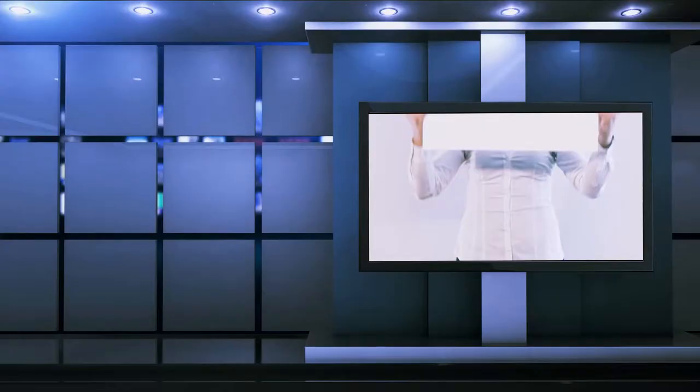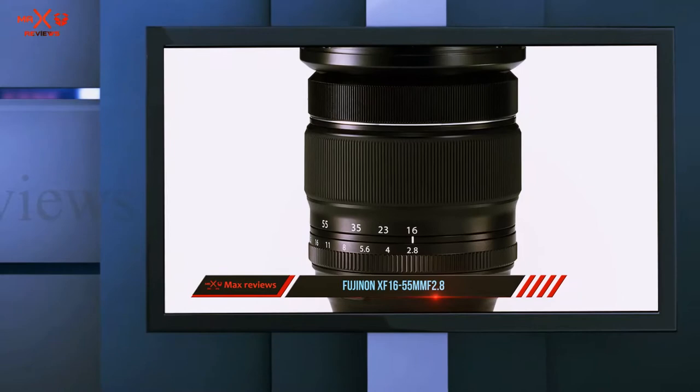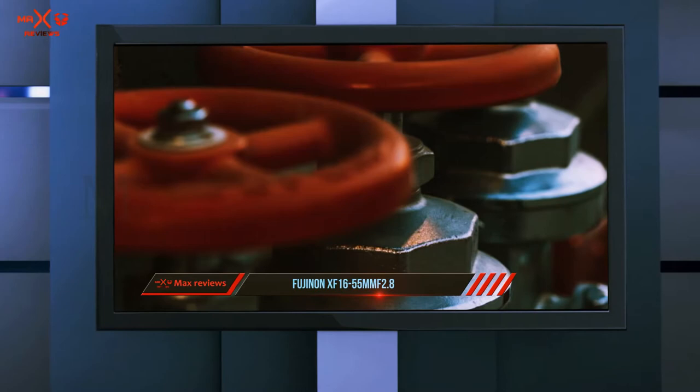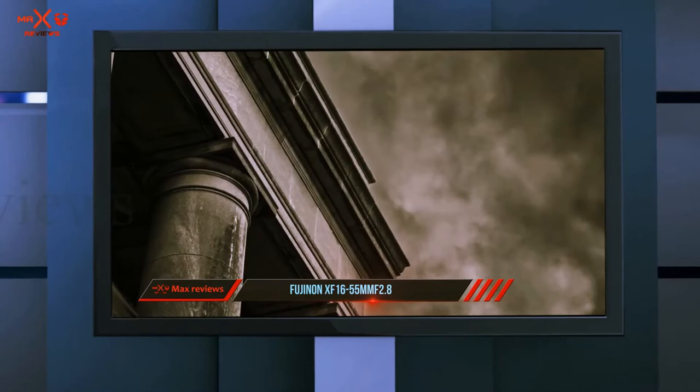Starting at number 3: the Fujinon XF 16-55mm f2.8. The weather-resistant 16-55mm f2.8 lens is a mid-range zoom with a focal length equivalent to 24-84mm and a constant f2.8 aperture throughout the range. It's a pro-grade zoom Fujifilm lens with amazing optics and razor sharpness from edge to edge. If you are ready to make the investment, the 16-55mm f2.8 is the best mid-range zoom Fujifilm produces, and also the most popular all-round focal length zoom available.